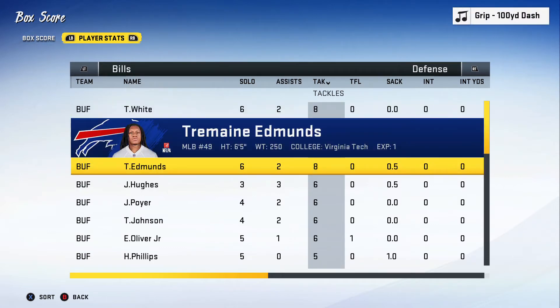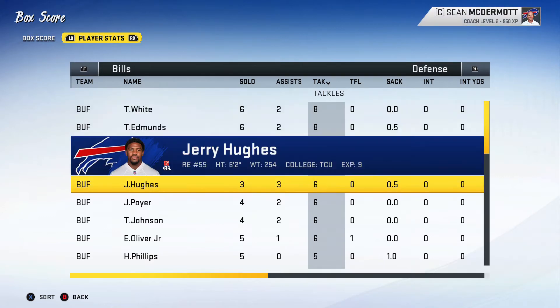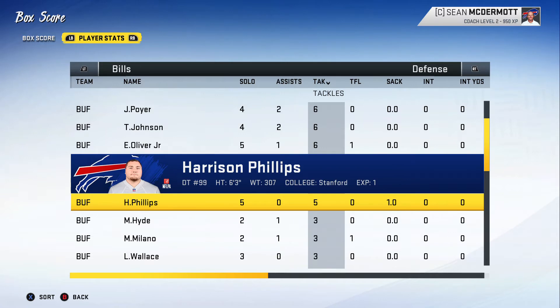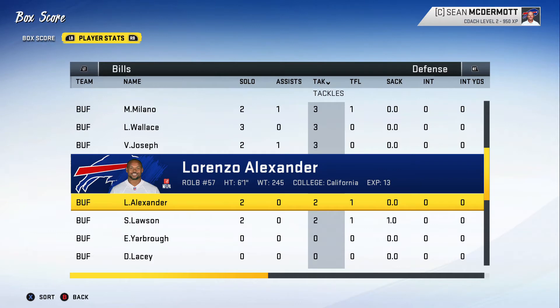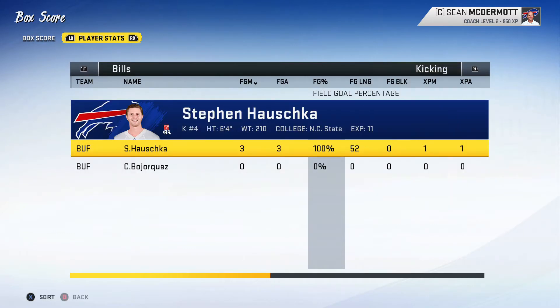On defense, Tredavious White and Tremaine Edmunds led the team in tackles this week, both with 8. Edmunds also had half a sack, shared with Jerry Hughes. Harrison Phillips got a sack on the day, as did Shaq Lawson. Unfortunately, we didn't receive any turnovers — no fumbles, no interceptions from either team, so the Bills didn't give any up and neither did the Titans.